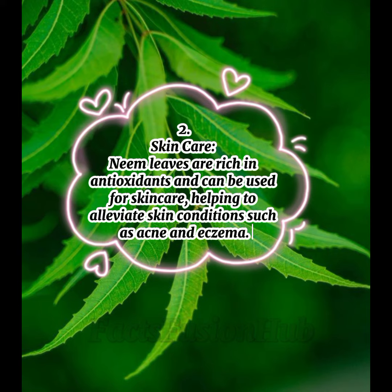2. Skin Care: Neem leaves are rich in antioxidants and can be used for skin care, helping to alleviate skin conditions such as acne and eczema.